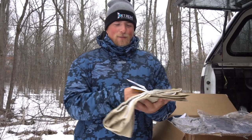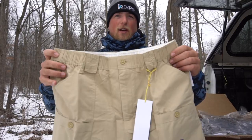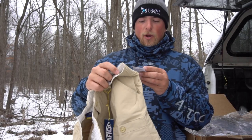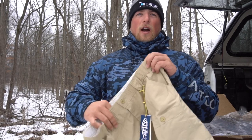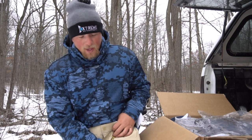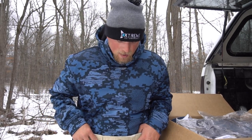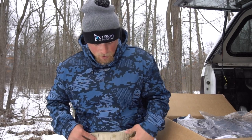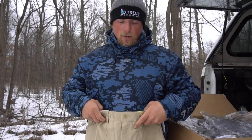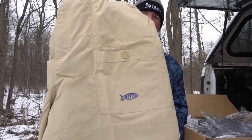Next up, I got some AFTCO shorts and these are super comfy. I have a couple different pairs already in black and blue, but I thought I'd get this khaki style color — the Original Fishing Shorts in khaki. I wear a size 36 and these fit perfect on me. They sit a bit higher up on the leg, which I like since I prefer shorter shorts. AFTCO makes some amazing shorts — love the logo right there on the side.